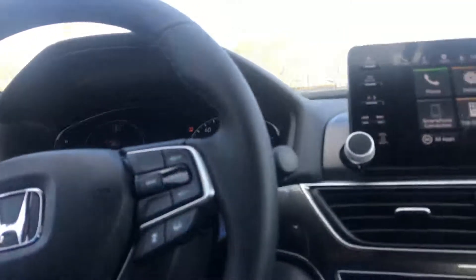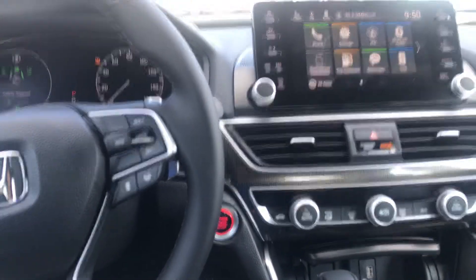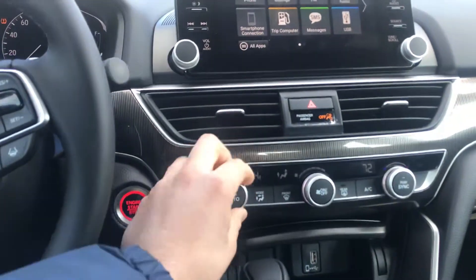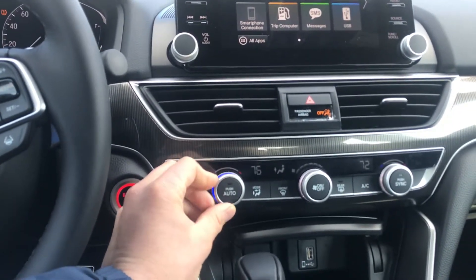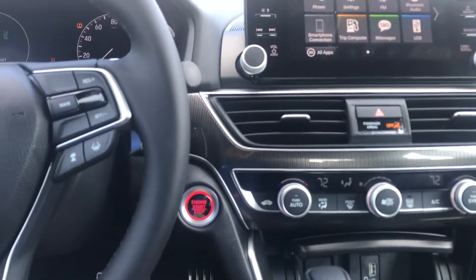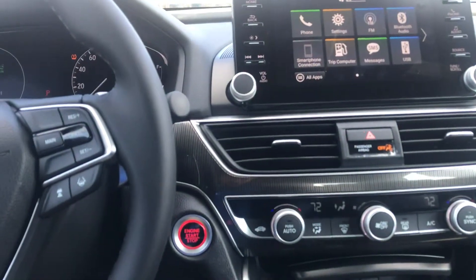And then a bunch of really neat technology and convenience features: push-to-start, dual climate control with these cool LED indicators, and a nice touchscreen with the ability to connect your phone via Apple CarPlay or Android Auto.